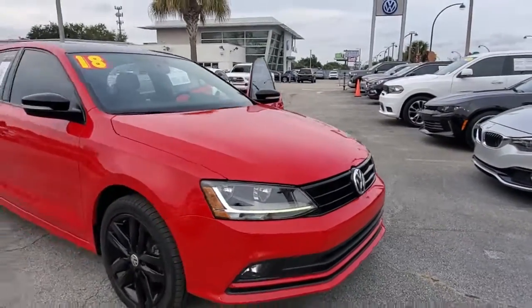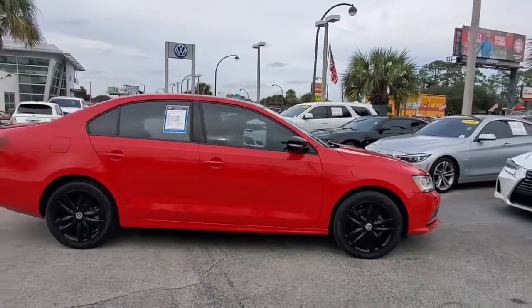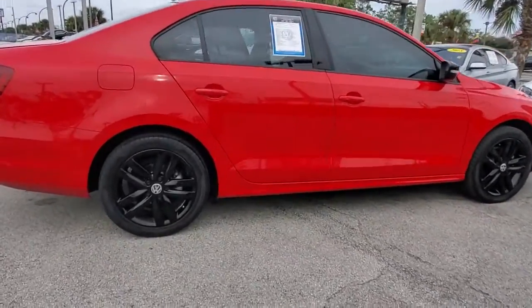You will love the features of this 2018 Volkswagen Jetta. This vehicle still has fewer than 35,000 miles on the clock, so it won't last long.